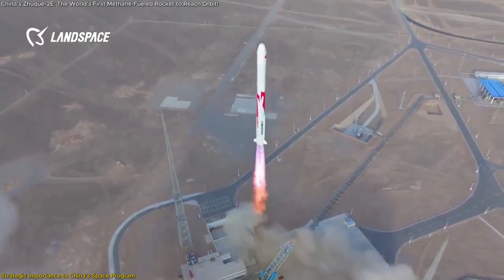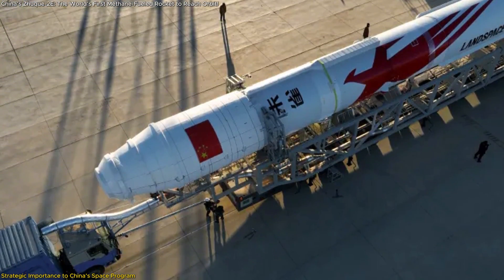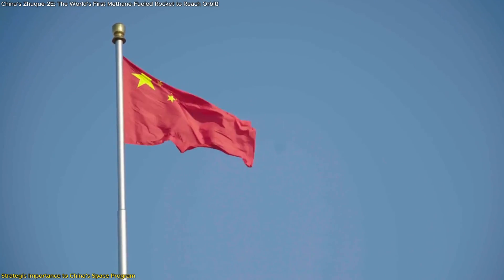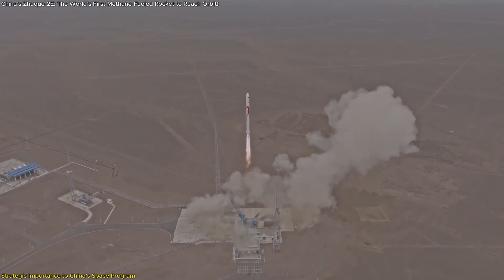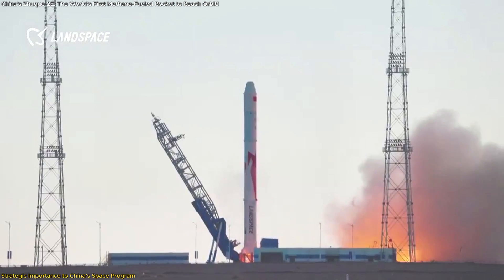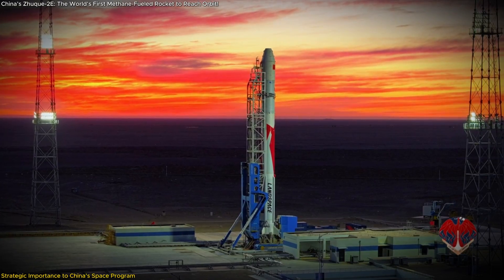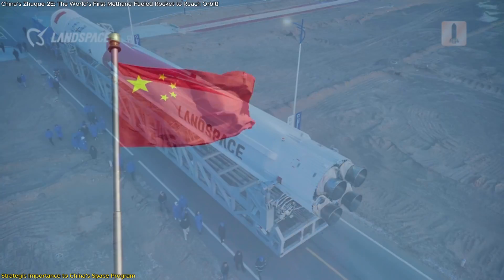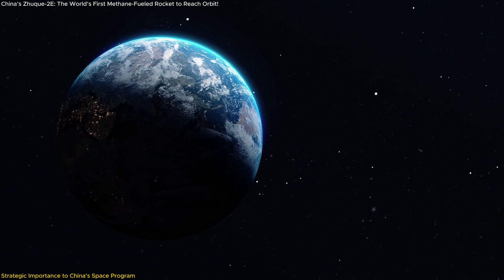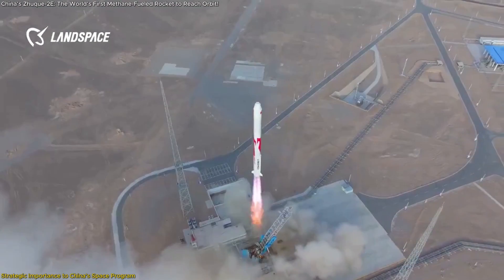The Zhuque-2E's success also highlights the effectiveness of China's policies encouraging private sector growth in aerospace. Strategic investments in startups like Landspace and policies designed to create a favorable environment for innovation are enabling China to close the gap with more established space-faring nations. By lowering costs, accelerating innovation, and expanding mission diversity, China is laying the groundwork for a more competitive, dynamic, and globally influential space industry, positioning itself as a central player in the next chapter of space exploration.